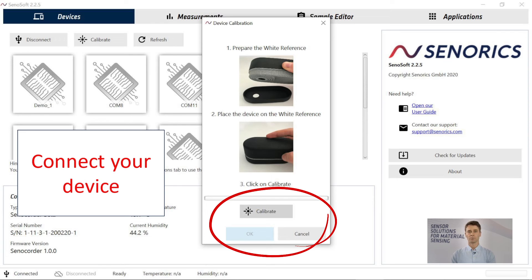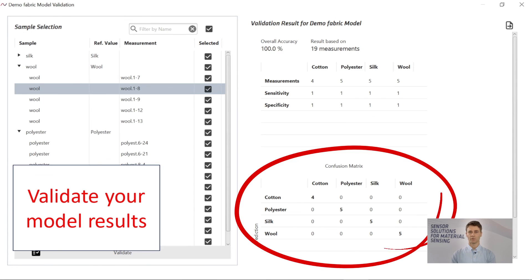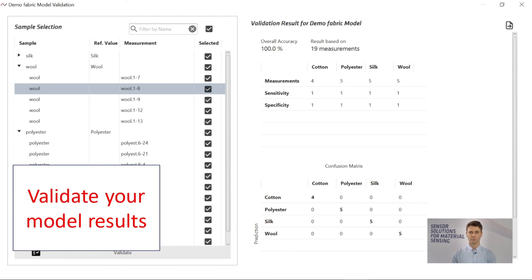When clicking measure, all your samples get measured within a couple of seconds and the spectra are then displayed. The most important step is of course to get your model results and the validation results — for example, here you can see the confusion matrix. All of these different kinds of textiles are distinguished correctly, and we have 100 percent sensitivity for this example.